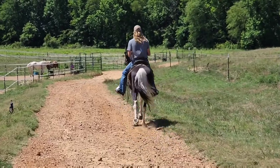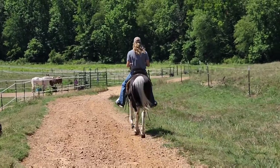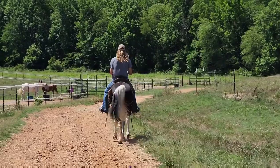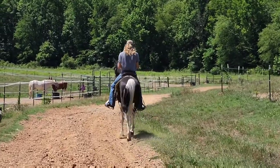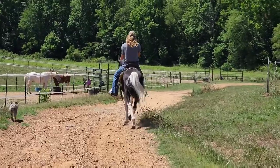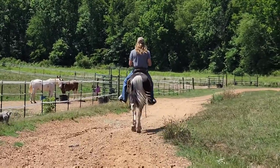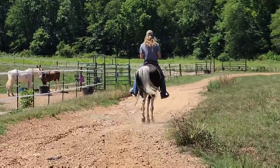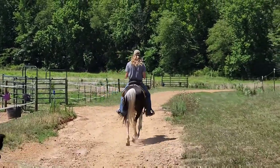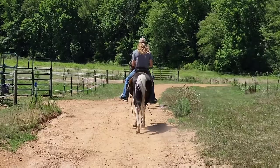A little video of Azul as we walk away from the barn and all the horses that are out. This guy is broke, broke. Ready to go and enjoy the trails tomorrow. And if you like the fields and the wind in your hair, he's happy to do it. If you just want to mosey along or walk along, he's happy to do that too.